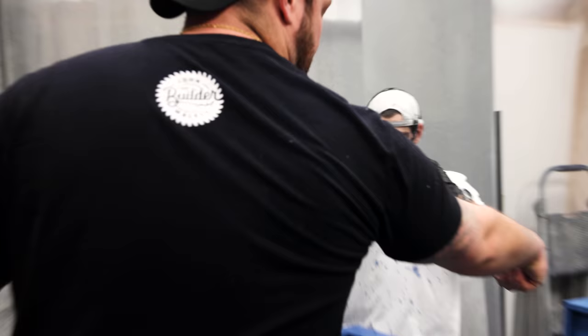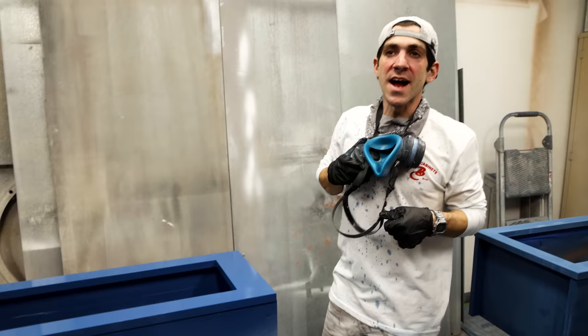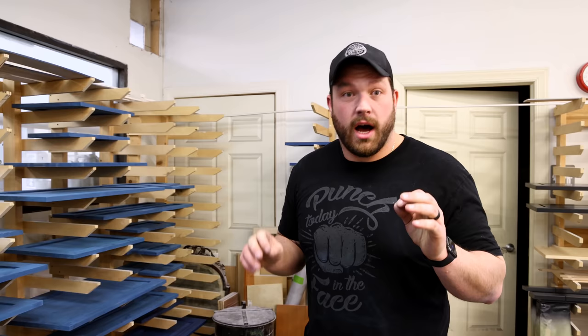We ordered the drawer boxes because they're better done and faster typically, but they just pushed them back two weeks. I can't literally just not have the kitchen done for two weeks — this sucks. My wife is literally at the doctor right now. I don't think we're going to be able to get this done before the baby arrives.